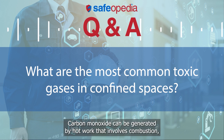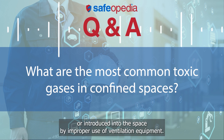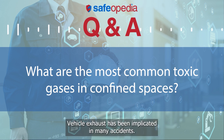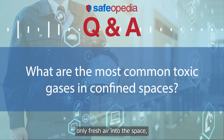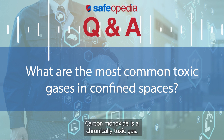Carbon monoxide can be generated by hot work that involves combustion, operating thermal combustion engines within the confined space, or introduced into the space by improper use of ventilation equipment. Vehicle exhaust has been implicated in many accidents. Verify that blowers and ventilation equipment introduce only fresh air into the space, and that atmosphere evacuated from the space is vented safely.